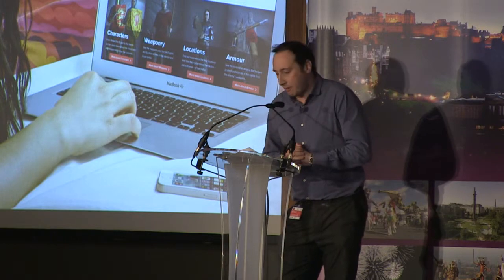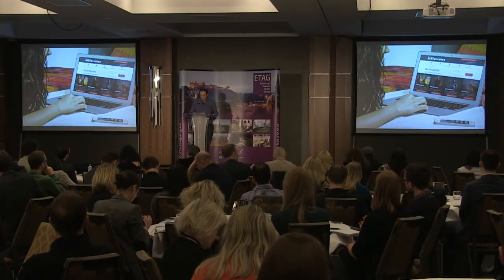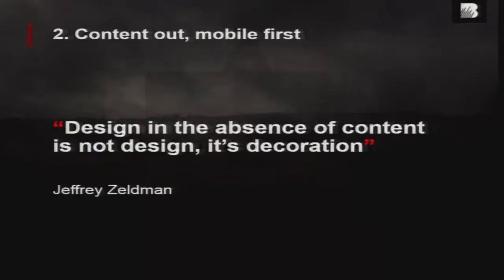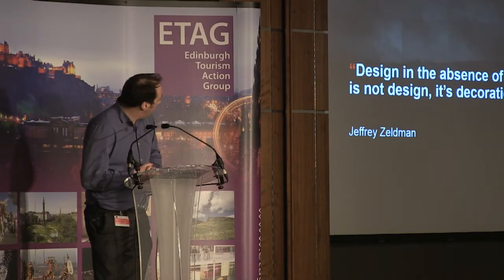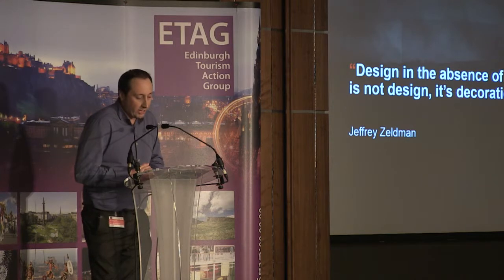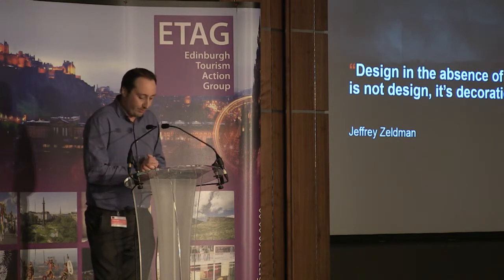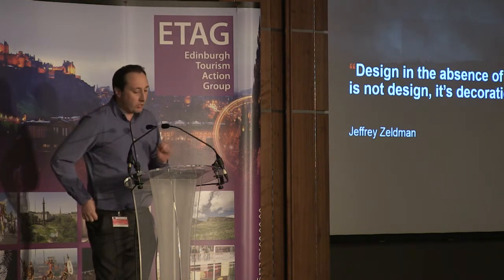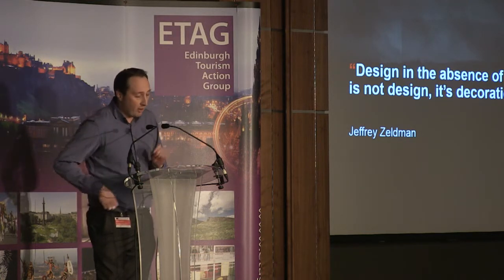So definitely encourage you to try and build in user research at the start of any project. The second key principle I want to talk about is be content-led. There's a famous quote: 'Design in the absence of content is not design, it's decoration.' So the user needs define the content, and then the content should define the design — not the other way around.